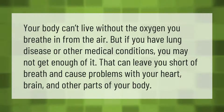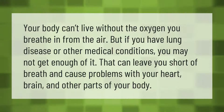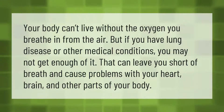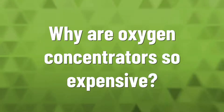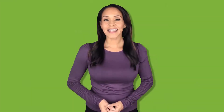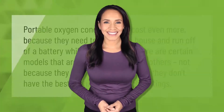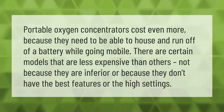Your body can't live without the oxygen you breathe in from the air, but if you have lung disease or other medical conditions, you may not get enough of it. That can leave you short of breath and cause problems with your heart, brain, and other parts of your body.